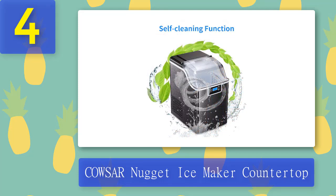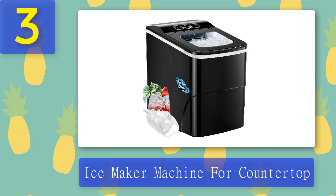Pros: Ice Full Reminder, large capacity, self-cleaning and draining. Cons: Expensive.